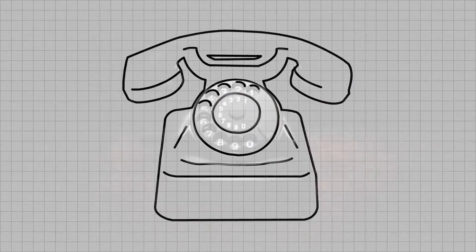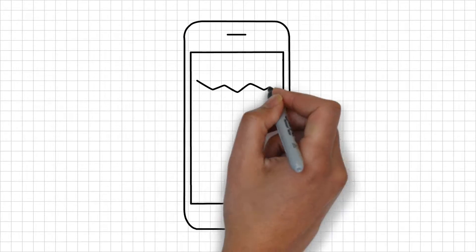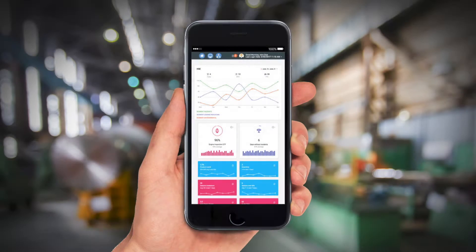Yesterday's technology becomes outdated faster than ever. Today, fast just isn't fast enough. This is Data Communications at the Speed of Blur.